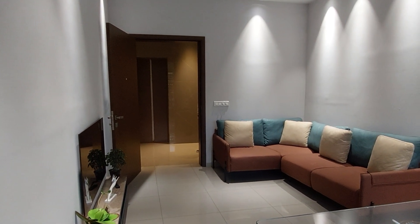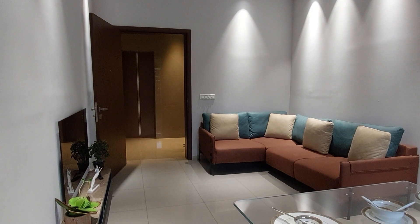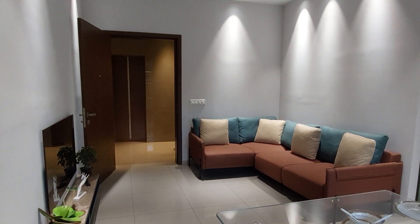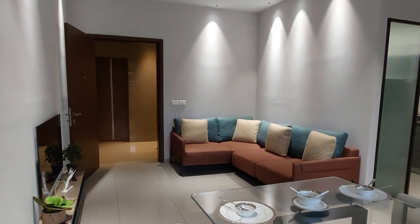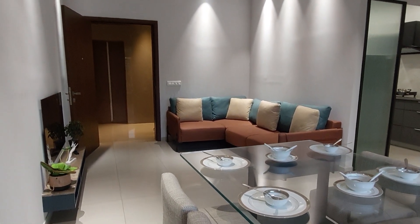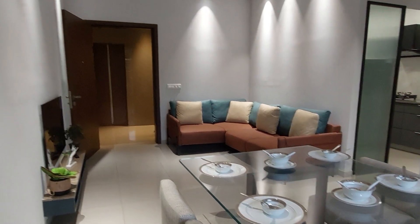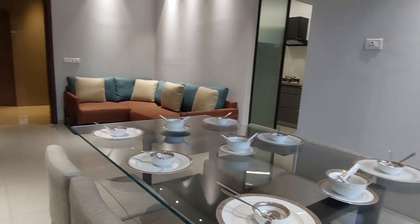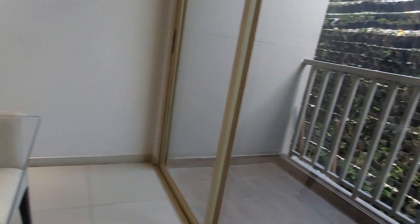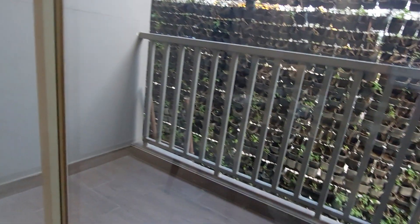Hello everyone, good evening. Today we are at a very renowned project on Joshua Road, Kolkata. This is the sample apartment of 3 BHK with a sellable area of approximately 1200 square feet. This is the living cum dining hall, and on this side you will be having a balcony space.